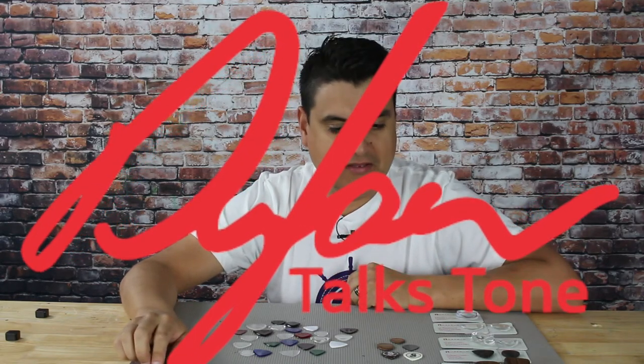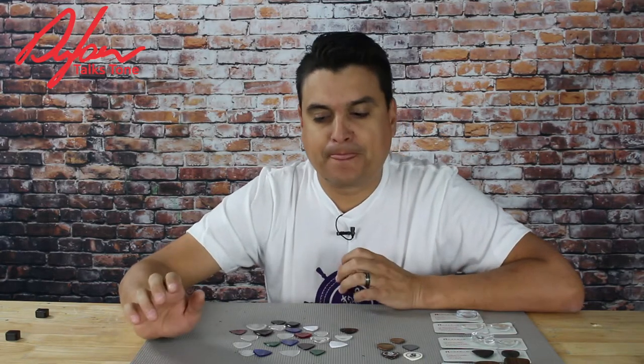This is Dylan with Dylan Talks Tone and today we are going to talk about guitar picks — plectrums, whatever you want to call them, depending on where you're from. They are, in my opinion, one of the very first things in your signal chain.